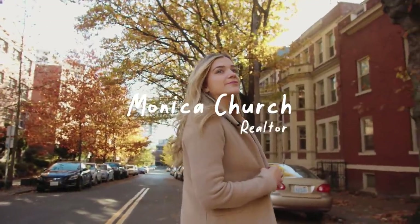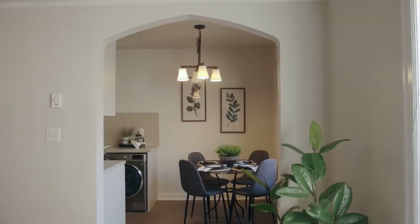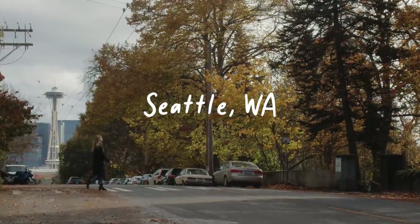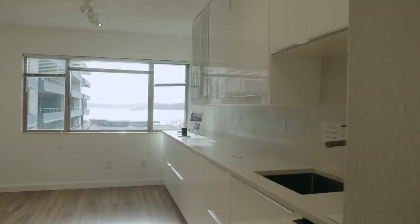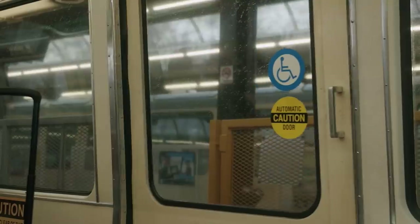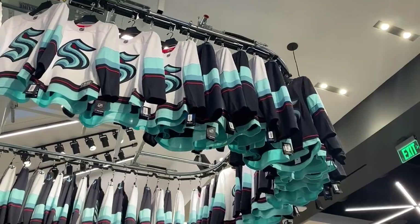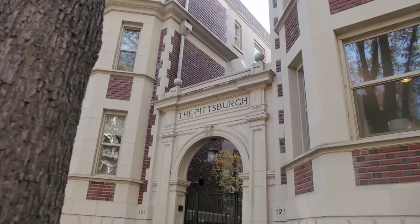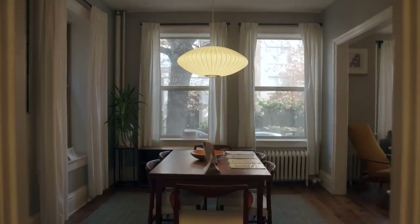I'm Monica Church, a local real estate agent, and I'll be showing you around what to eat, see, and do as well as where to live here in Seattle. Today we're headed to Lower Queen Anne. I think this is one of the most exciting neighborhoods of the moment — it's home to the Space Needle, Seattle's new NHL team the Kraken, and a collection of super cute historic condo buildings that are some of the most affordable in the city. If you're interested in buying or selling in Lower Queen Anne, shoot me an email.